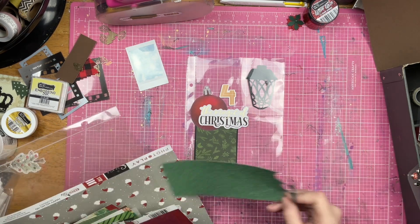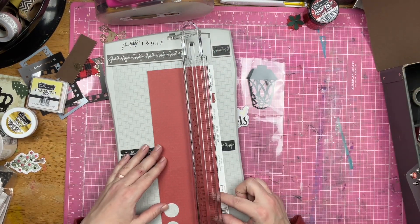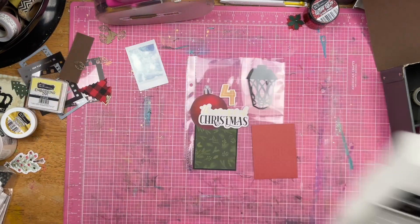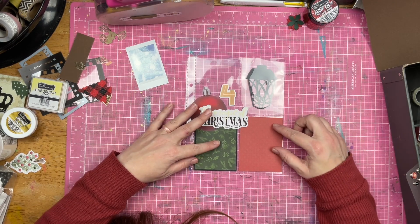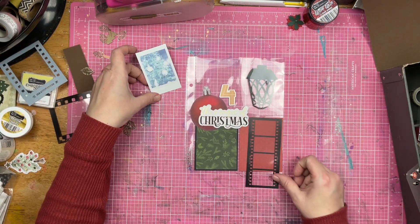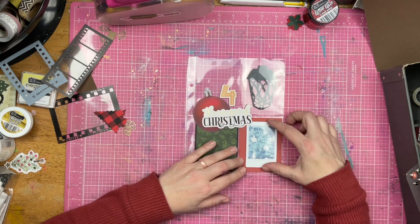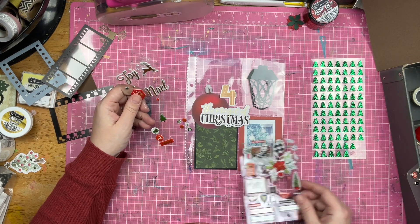That acrylic lantern from Scrapping Reflections fits in that little pocket perfectly. I did snip off the top part. I haven't decided if I'm going to put sequins in there yet with the lantern and seal up the top, or if I'm just going to leave the lantern there. I'll figure that out tomorrow or whatever day I do the backside of this page. For now, the little lantern is just going to live in that pocket without anything else in there and without the top sealed.